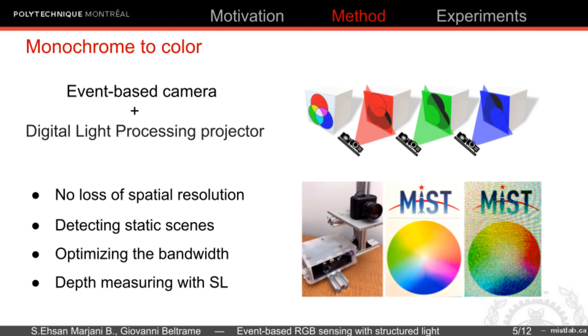This approach provides the ability to detect static objects, optimize the bandwidth of the camera by detecting color when and where it is needed, and paves the way for frameless RGBD sensing applications by emitting known patterns.